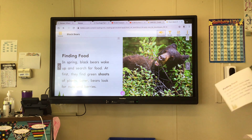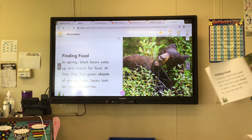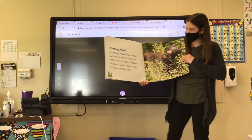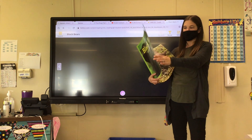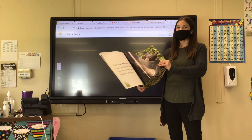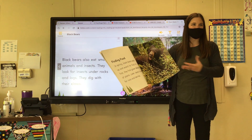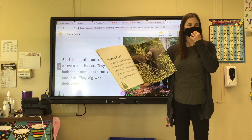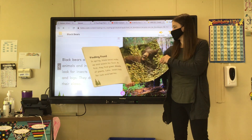Finding food. In spring, black bears wake up and search for food. At first, they find green shoots of plants. Later, bears look for nuts and berries. So they first look for green shoots of plants, and then they look for nuts and berries — that's in springtime when they wake up after hibernating all winter. Nuts and berries aren't on trees yet for a little while, so they eat the shoots until nuts and berries grow, then they look for nuts and berries.